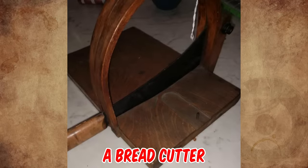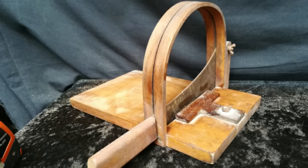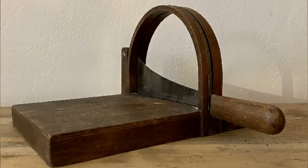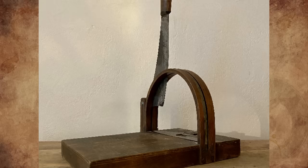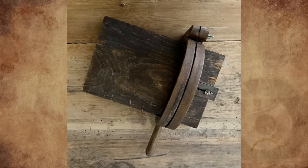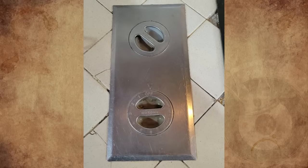It's a bread cutter from Germany, circa 1880. Yours seems to be missing a piece, and it would be for a firm bread like rye. I've bought and sold many cast iron ones from Germany and Denmark over the years — pretty much every home between 1850 and 1970 seemed to own one.